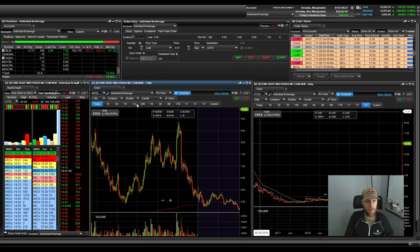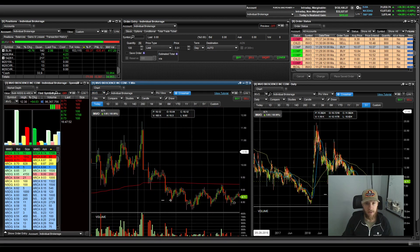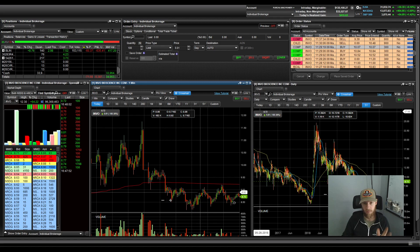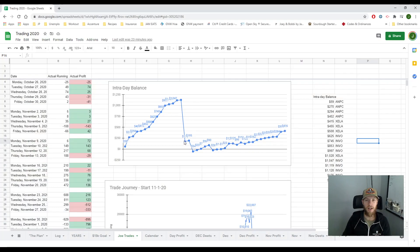Back to INVO — I did the same thing, but instead of bag-holding this time I told myself I had to dump it, and I'm glad I did. Holding on would have meant selling even lower. I got rid of it at $9.39, which put me at $175 on the day — I had eaten away all my progress. That was the big mistake today.